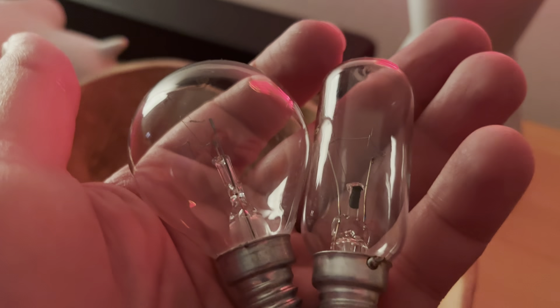There we go, working quite nicely. 20 year old lava lamp continues to live. I just thought that was interesting — having incandescent bulbs is what we need for this. Anyway, that's all.